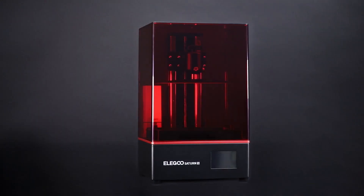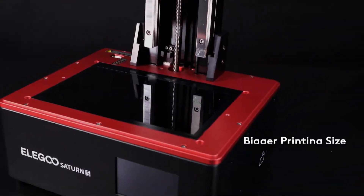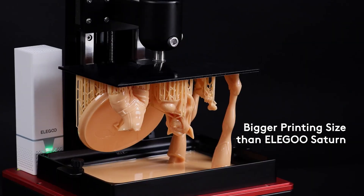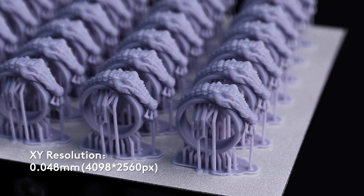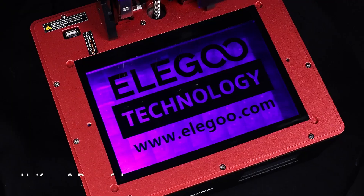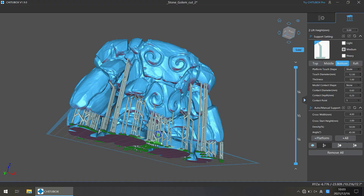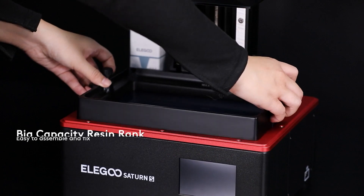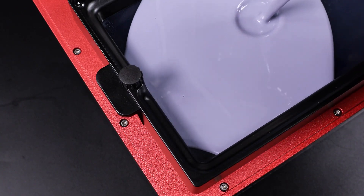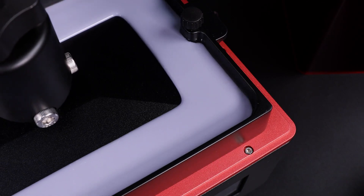The last one on our list is the Elegoo Saturn S, a resin 3D printer that features a 9.1-inch 4K mono LCD screen, a large print volume, and a plug-and-play air purifier. It is an upgraded version of the Elegoo Saturn, with faster printing speed, higher resolution, and lower energy consumption. It is suitable for various applications such as jewelry, dentistry, and prototyping. The Elegoo Saturn S has a print volume of 196x122x210mm, which is larger than most resin 3D printers on the market, and a dual Z-axis linear rail design that ensures stability and accuracy. The 9.1-inch 4K mono LCD screen has a resolution of 4098x2560 pixels and a pixel size of 0.048mm. The mono LCD screen has higher light transmittance and a longer lifespan than an RGB LCD screen, and can print each layer in just two to three seconds — five times faster than an RGB LCD screen.